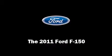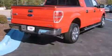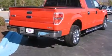Climb inside the 2011 Ford F-150. It features an automatic transmission, rear-wheel drive, and a 5-liter, 8-cylinder engine.